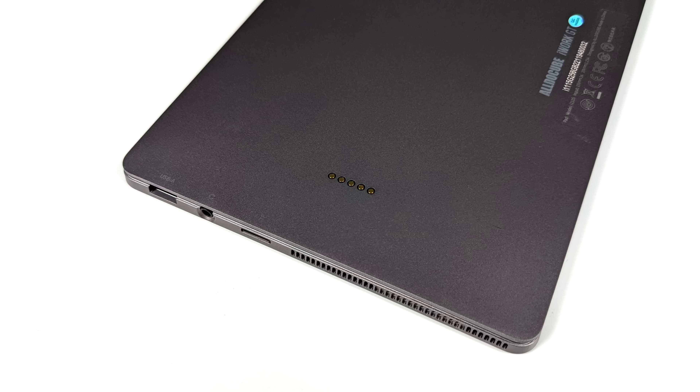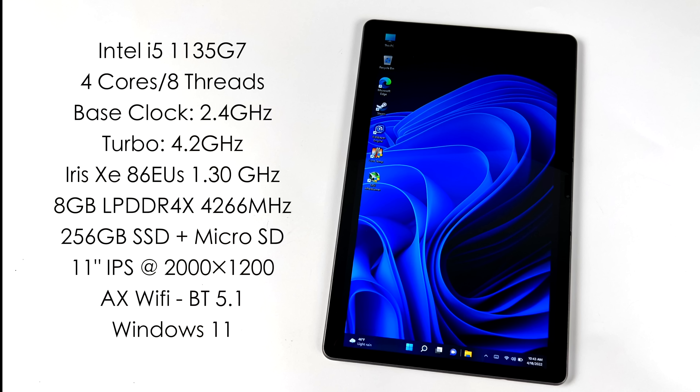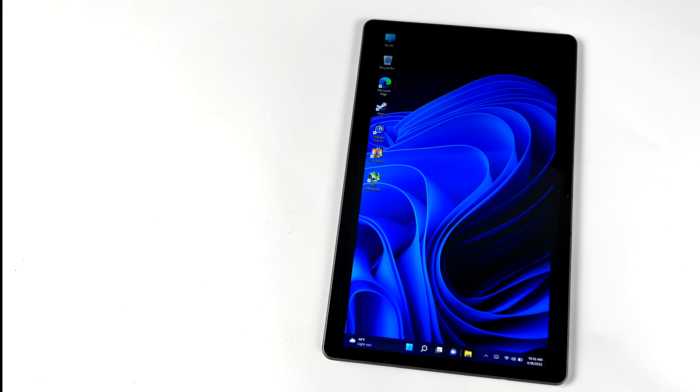On the right-hand side we have a micro SD card slot, 3.5mm headphone jack, and a full-size USB 3.0 port. At the top there's a volume rocker, power button, and ventilation — this is an actively cooled tablet with a built-in fan. Having that full-size USB port and two USB Type-C full-function ports is a big plus. For specs, the iWork GT comes in three models: Tiger Lake i3, i5, or i7. This one has the i5-1135G7 — 4 cores, 8 threads, 2.4GHz base, 4.2GHz turbo, Iris Xe graphics up to 1.3GHz with 86 execution units, 8GB LPDDR4X at 4266MHz, 256GB SSD, Wi-Fi 6, Bluetooth 5.1, and it shipped running Windows 11.